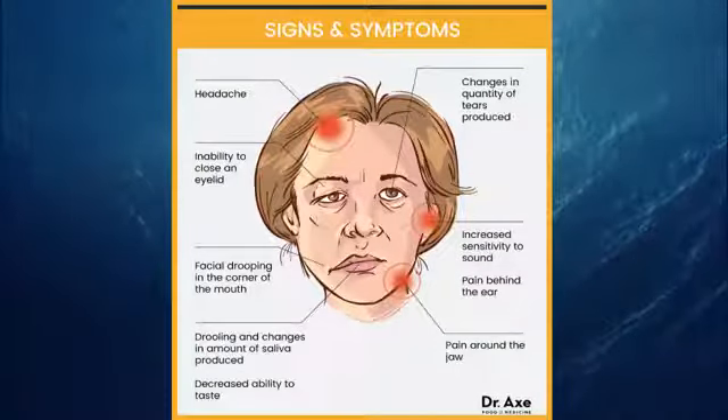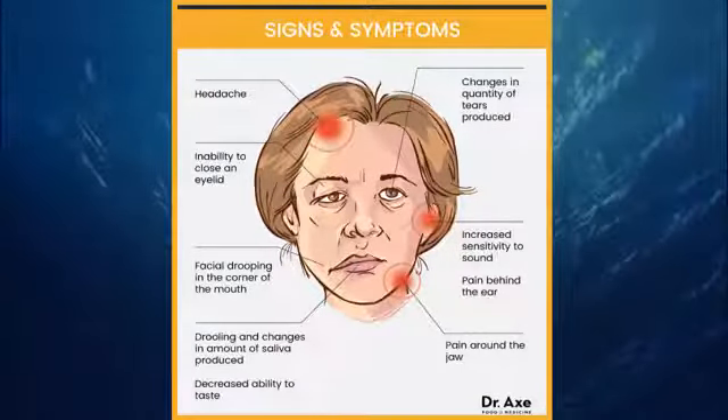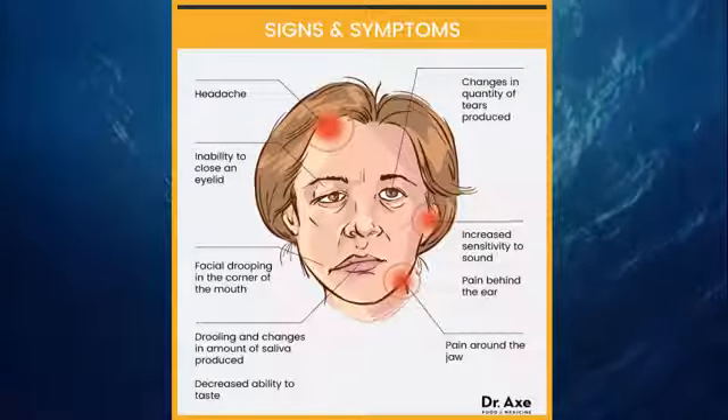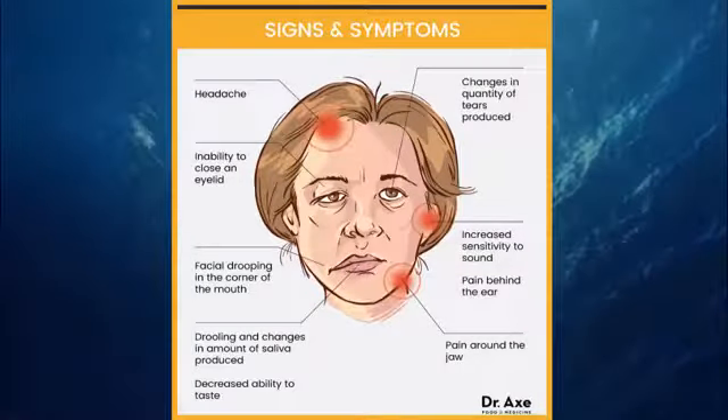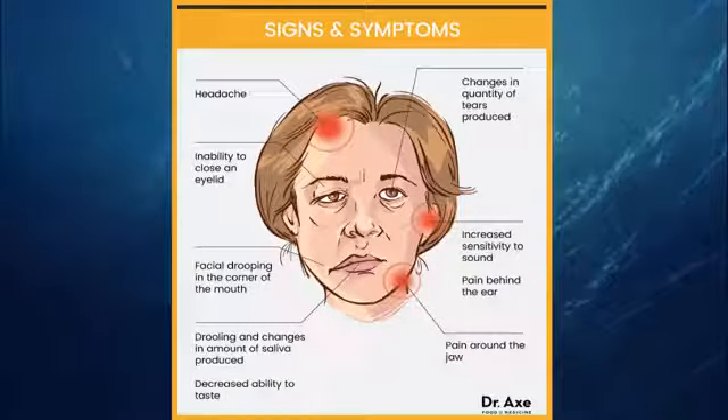If you are feeling some of these symptoms, then you should visit your doctor. He or she will give you the right medical treatment. There are also many Bell's Palsy home remedies and natural cures that you can use as treatment. Here are some.